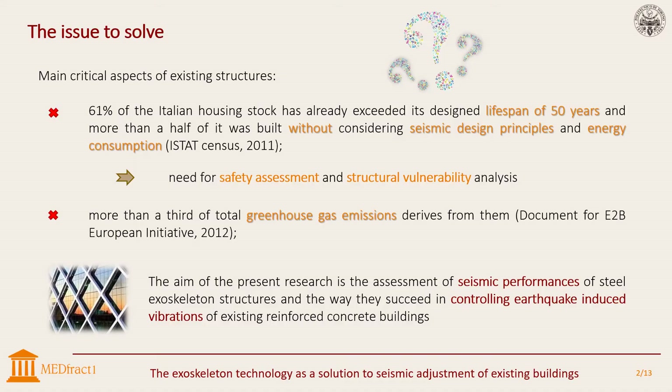The rich variety of styles and designated uses of the Italian building heritage makes it stand out, but they share a common aspect: they are generally outdated. In fact, it has been proved that almost 61% of them have already exceeded the designated lifespan of 50 years, and more than half of them were built without considering seismic design principles nor energy conception.